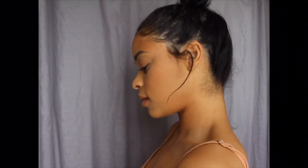Hey friends! So today I'm doing a natural makeup look. If you want to achieve this look, continue watching.